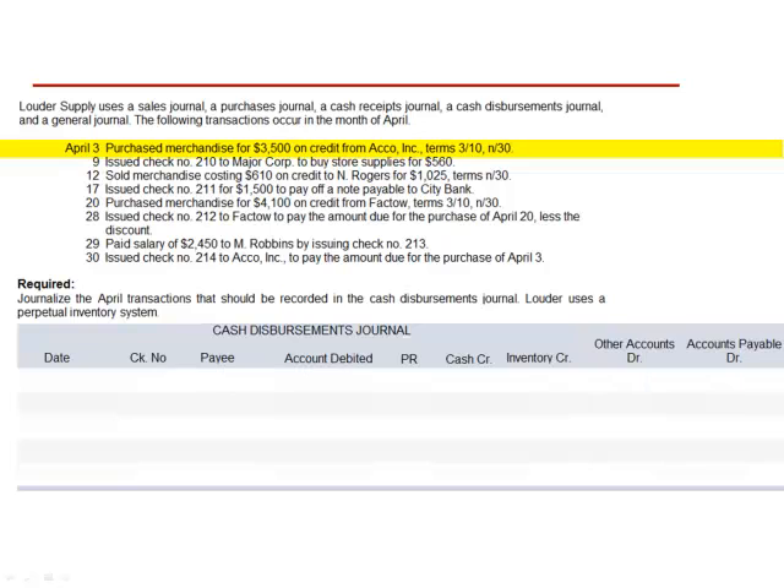April 3rd: purchase merchandise for $3,500 on credit from ACCO, Inc. Terms 3/10 Net 30. This is a non-cash transaction and is excluded from the cash disbursements journal.